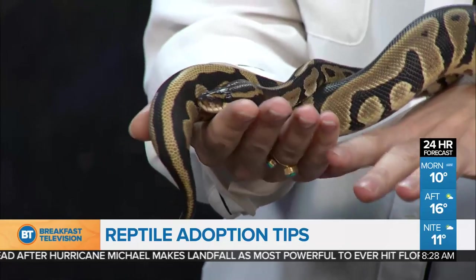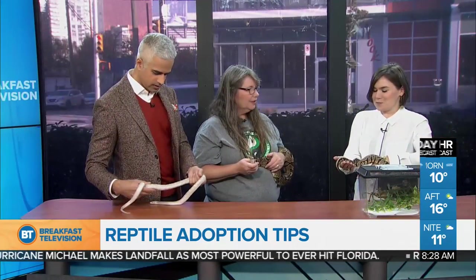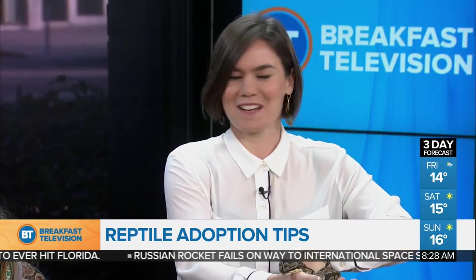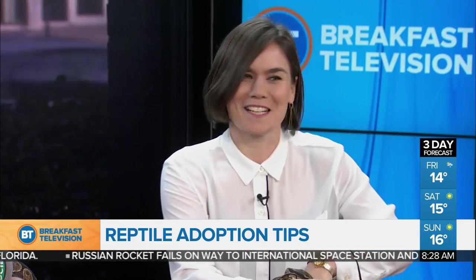And Megan, what does this feel like? Is this intimidating, or is it calming? You know, it's a really beautiful creature. I could feel his heart beating, but I think it actually might have been mine. This is Megan's first time on camera too — doing a great job, by the way.